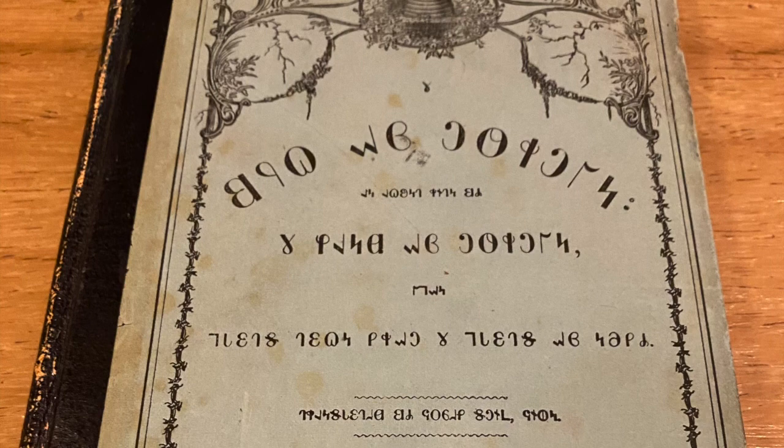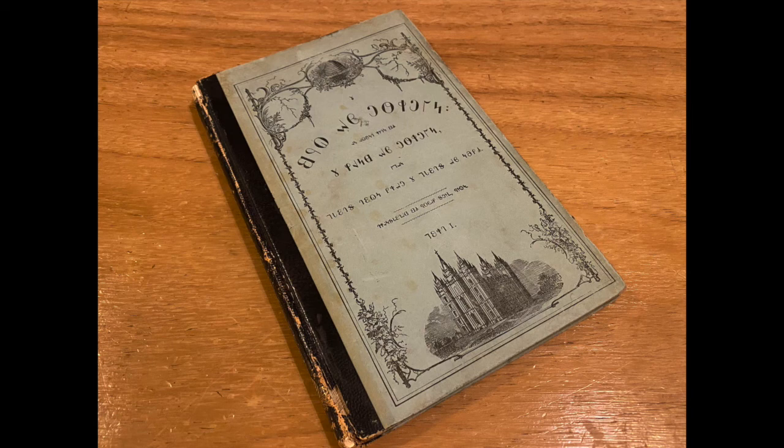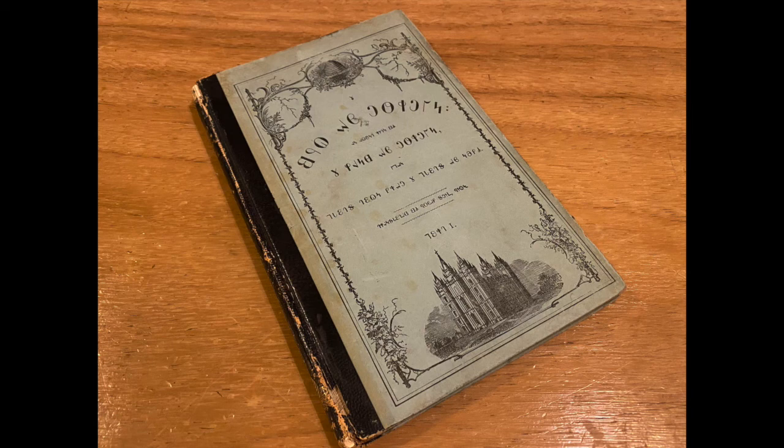Thanks everyone for sharing some Utah history with me as we review this unique Book of Mormon edition. I'll post links below regarding the Book of Mormon text in PDF and a link to the 1869 Book of Mormon as recorded at archives.org. If you have a special or unique edition of the Book of Mormon you'd like reviewed in this series, please contact me at bomeditions@gmail.com. Best wishes until next time.